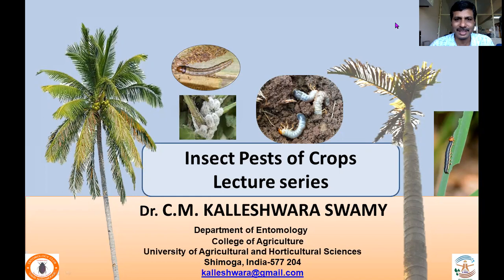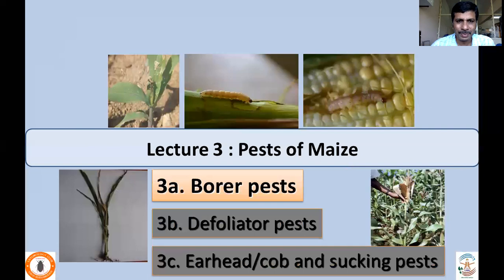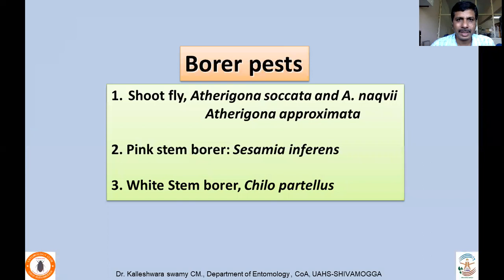Hello. Welcome back to the Insect Pests of Crops lecture series. In lecture number three, I'll be dealing with the pests of maize. Because a number of pests need to be discussed, I have divided this lecture into three classes. Under lecture 3A, I'll be concentrating on the borer pests. In the remaining two lectures, I'll deal with defoliator pests under 3B, and earhead, cob, and sucking pests under 3C. Under this lecture 3A, I'll be dealing with three borer pests of maize.